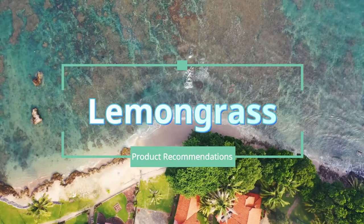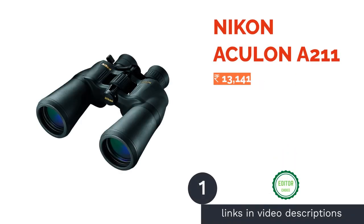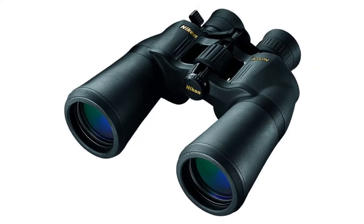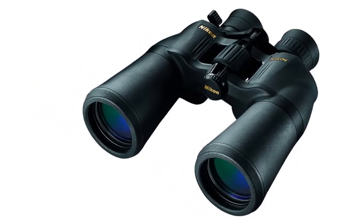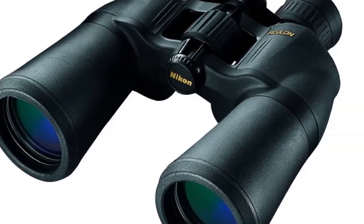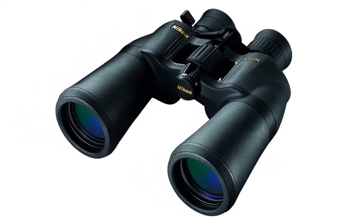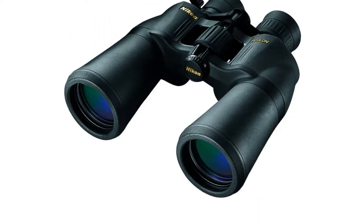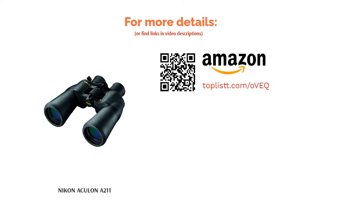The first product on our list is the Nikon Aculon A211, a zoom binocular suitable for viewing objects over long distances. It has a 10-22x50 configuration, meaning you can zoom between 10x to 22x magnification on its 50mm objective lens. It features multi-coated eco glass lenses for clearer vision, is made of lightweight lead-free glass, and its smooth focus knob lets you adjust focus with ease. Its field of view goes up to 1000 meters, and turn-and-slide rubber eye cups ensure comfortable viewing even during extended use.